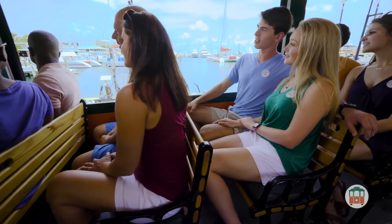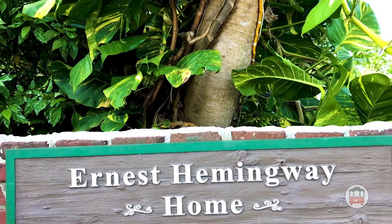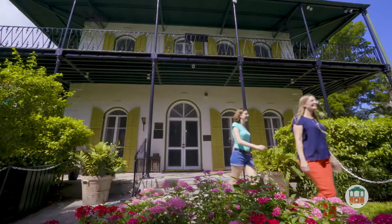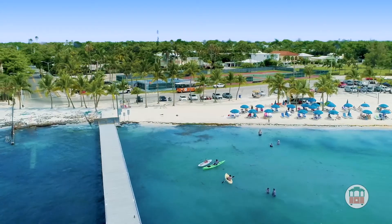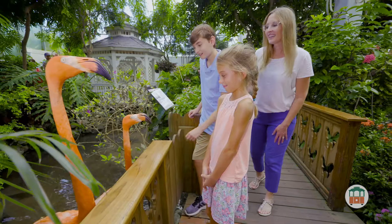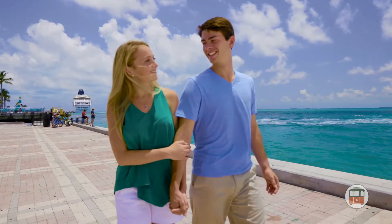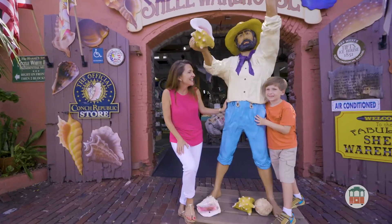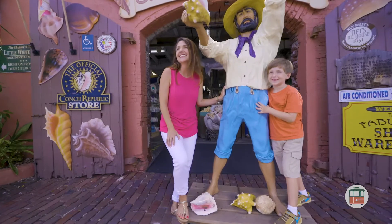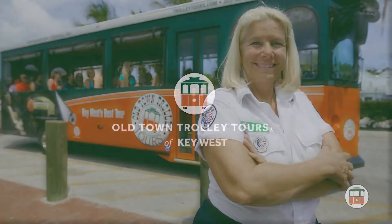And no visit to Key West is complete without a stop at the home of Ernest Hemingway, where the famous author wrote his masterwork, A Farewell to Arms. With its picturesque beaches, colorful locals, and breezy, laid-back vibe, our island's warm glow and relaxing trade winds are sure to transport you to vacation heaven. So climb aboard and see the best of Key West first on Old Town Trolley Tours.